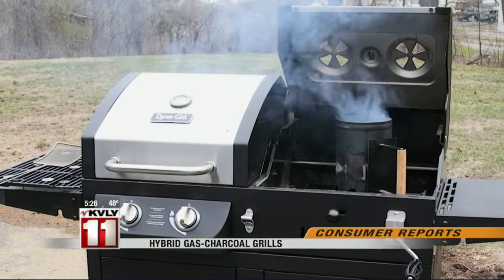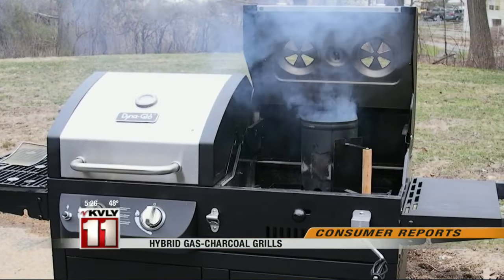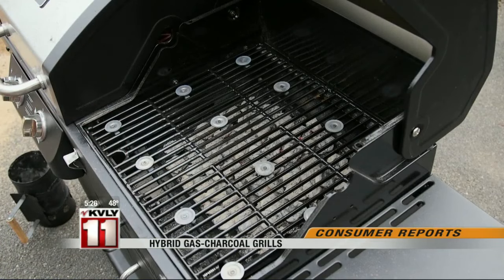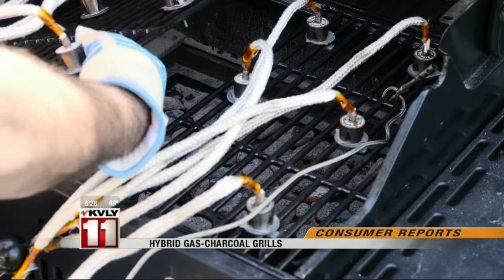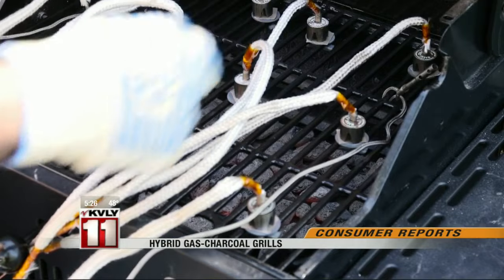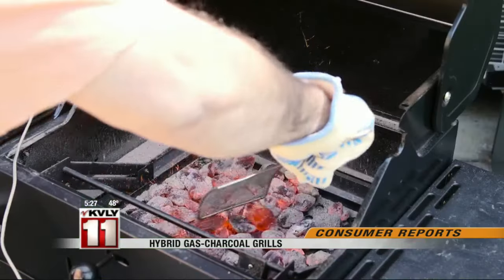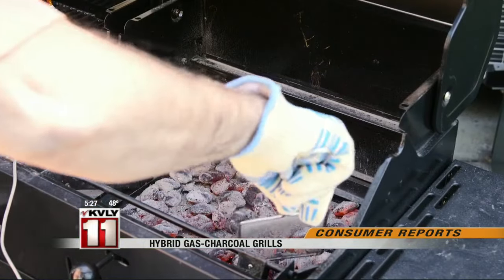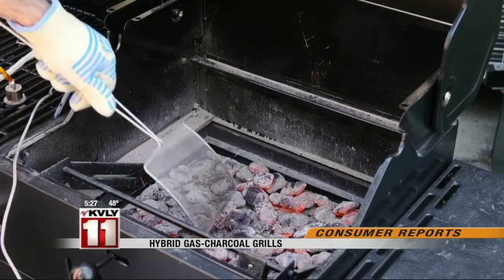The DynaGlow is basically two grills in one, so you can cook both ways simultaneously, but that means each cooking surface is relatively small. Consumer Reports ran temperature tests using thermocouples at different spots along the grill's surface. They found the grills got hotter in gas mode, which is important for searing a nice piece of meat. They didn't get quite as hot in charcoal mode, and after 30 minutes, the charcoal started to drop in temperature.